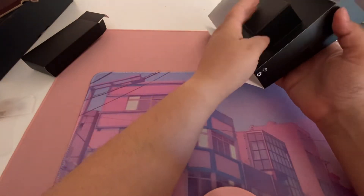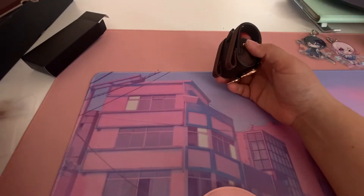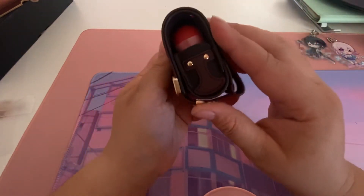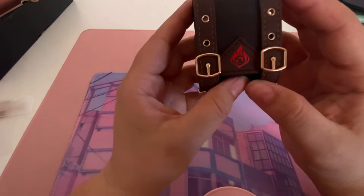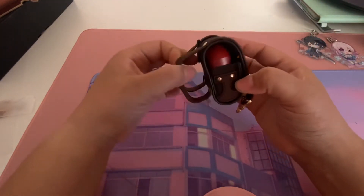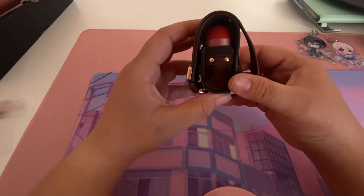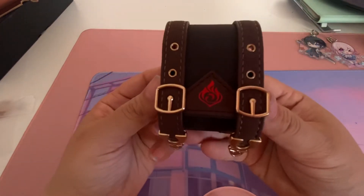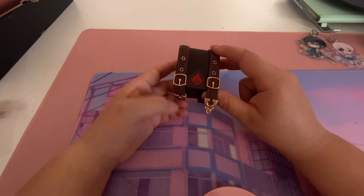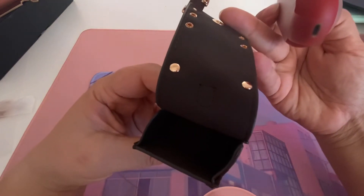Now let's open the cute little case. Look at it — it's such a cute faux leather bag with a metallic pyrovision emblem on it, and it's actually a functional backpack. Look how cute this is! And it's so well made. So adorable.